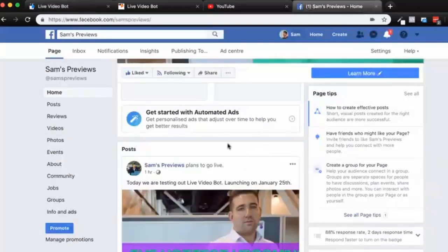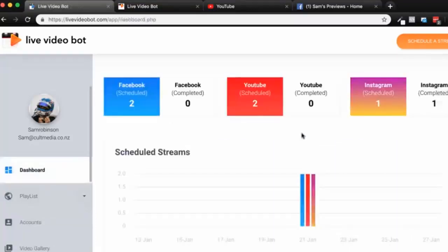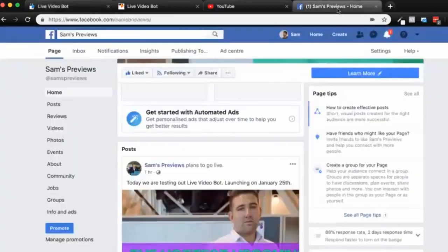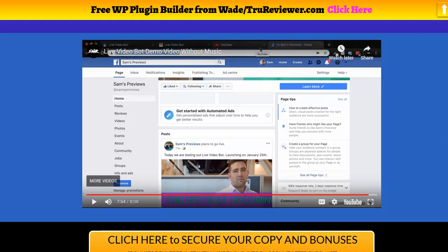Live Video Bot will stream this from your library onto Facebook at the scheduled time using the stream key — a much more reliable approach than using an app. The best part is you don't even have to be logged into Live Video Bot for this to go out; it'll automatically do it for you right from your dashboard. Very quick, very simple — a very easy way to utilize the power of live video without having to be at your computer, allowing you to broadcast high quality content with all the benefits of live.